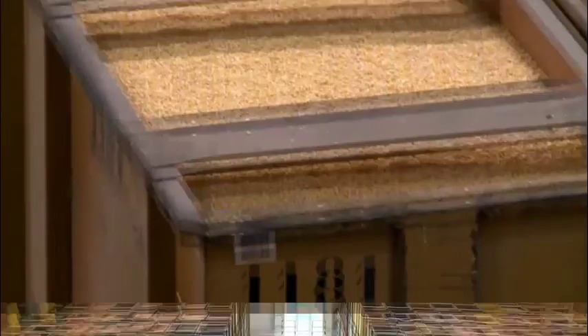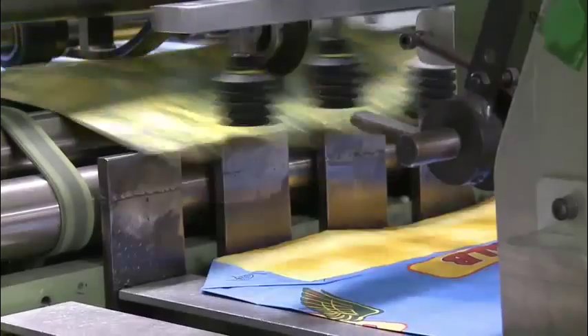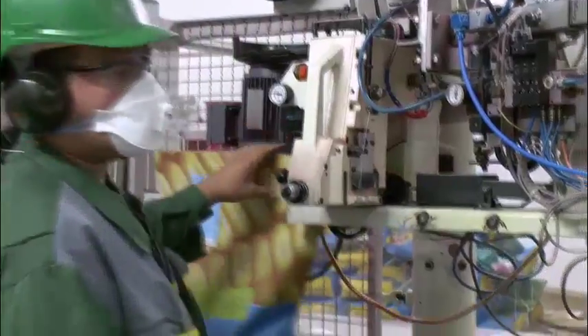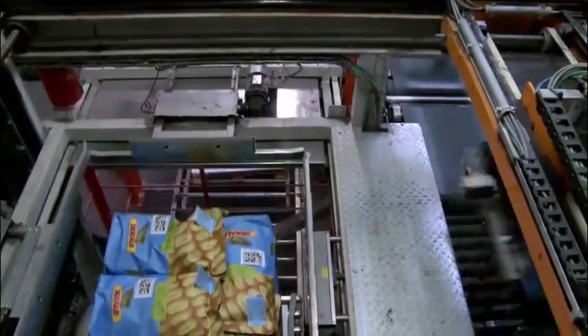This is the final stage of the production process. This will allow seeds to express their maximum genetic potential — disinfected and protected so that they can start their lives without mishap. These seeds are then bagged and palletized so they can be transported.